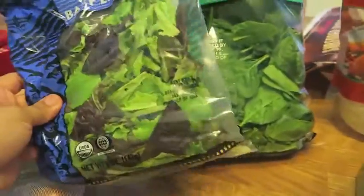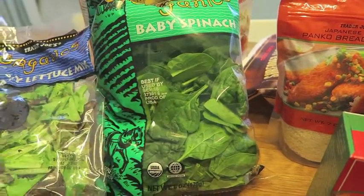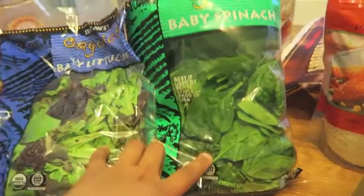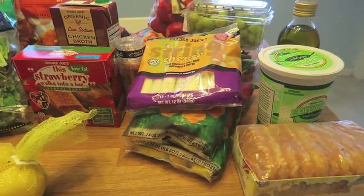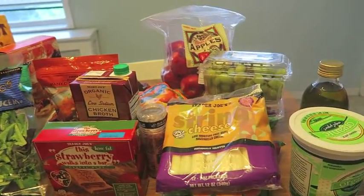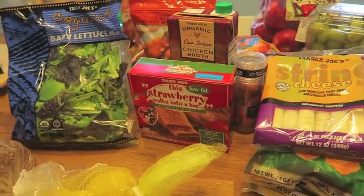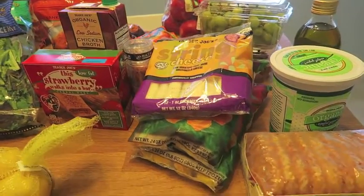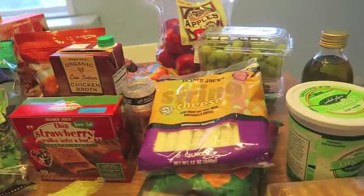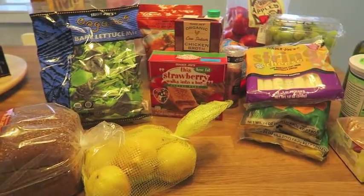Last but not least, my baby lettuce mix and baby spinach. I love to use these in recipes and I absolutely love putting them in my smoothies. I forgot to pick up the baby kale mix, but that's okay — I'll go back next week. So that's all for my Trader Joe's haul. It wasn't that big, but there's only three of us in the house. We're on a very tight budget, so I try to grocery shop smart and only buy things I know we're going to eat that week. I do my best to meal plan so we're not wasteful.